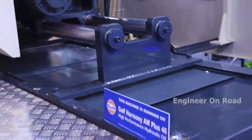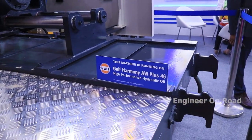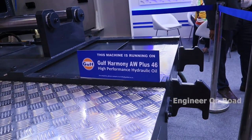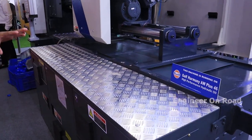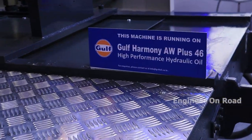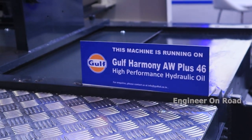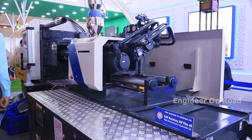Gulf Harmony AV Plus 46 is our recommended hydraulic oil. Gulf is one of our partners — we have three or four partners — and we have used Gulf Harmony 46 oil here since this is a hydraulic machine and oil is required.